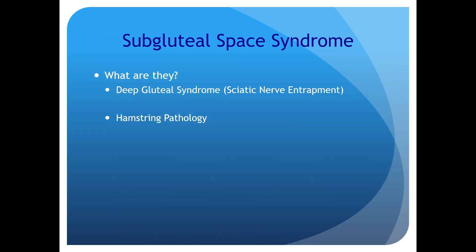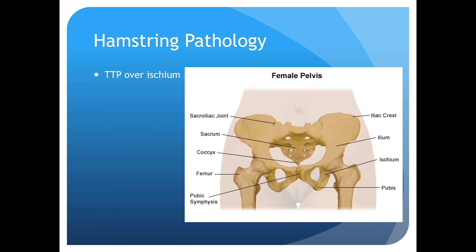Other subgluteal space syndromes include piriformis syndrome, but more importantly, hamstring pathology. Pelvic MRIs on older people frequently show proximal hamstring tears. If someone complains of buttock pain, palpate their ischium — if it reproduces their pain, it's not coming from their spine.